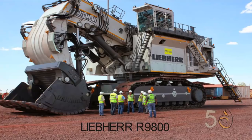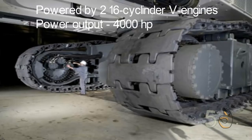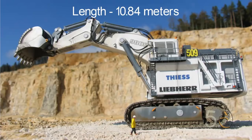Liebherr R9800. The Liebherr R9800 is one of the largest mining excavators in the world. It is powered by two 16-cylinder V-engines having a combined output of 4,000 horsepower. This excavator has a maximum weight of 810 tons and consumes 20,000 liters of diesel per day. The R9800 is 10.84 meters long and its shovel has a capacity of 42 cubic meters. This excavator is popular in Australia and across Europe.